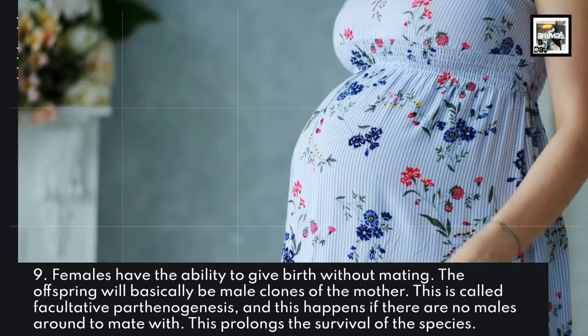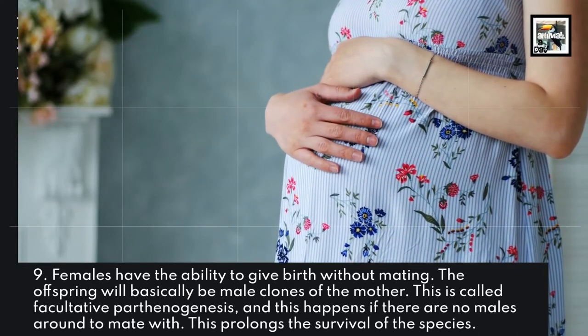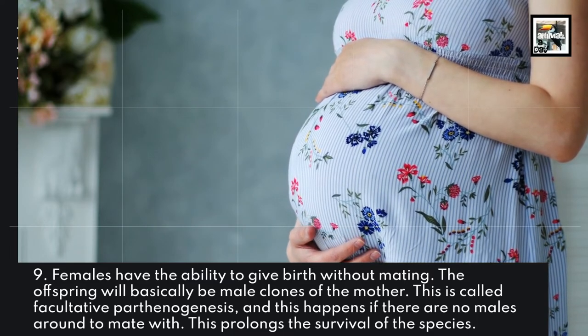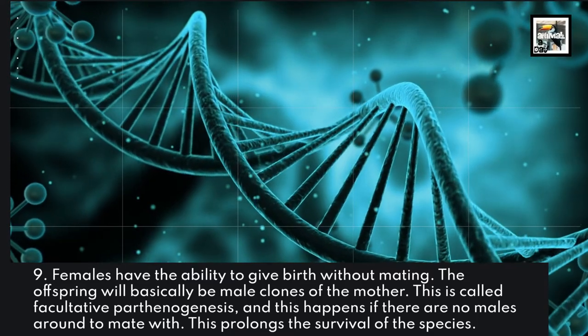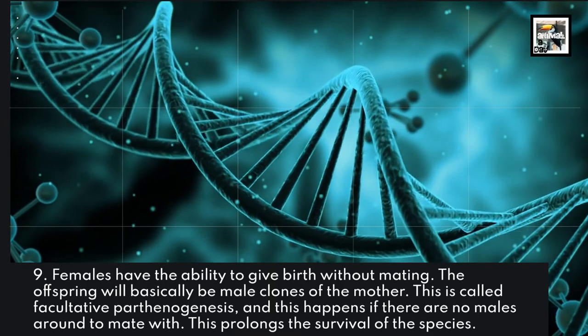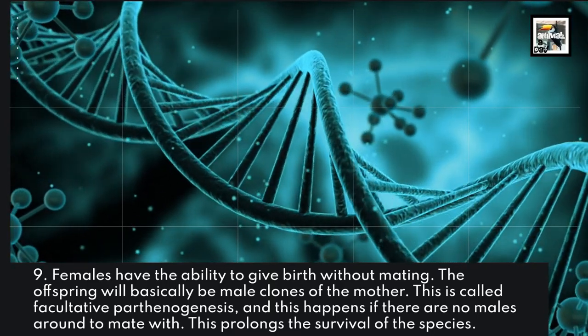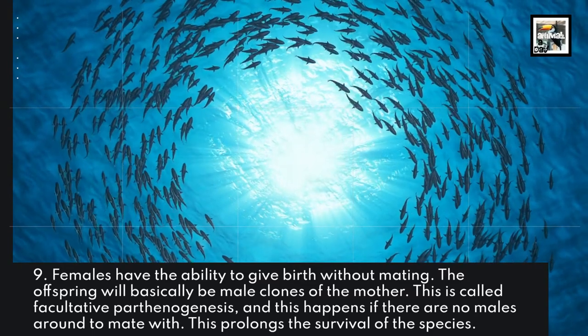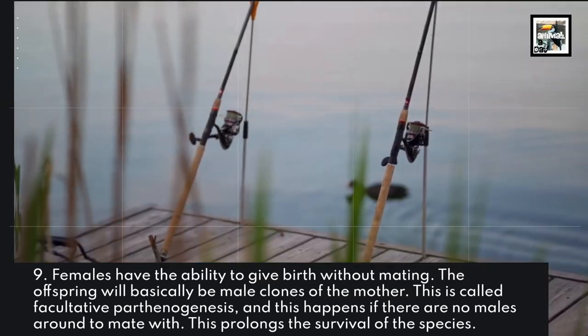Females have the ability to give birth without mating. The offspring will basically be clones of the mother. This is called facultative parthenogenesis, and this happens if there are no males around to mate with. This prolongs the survival of the species.